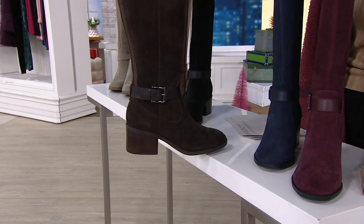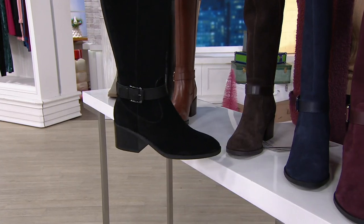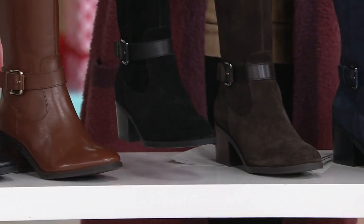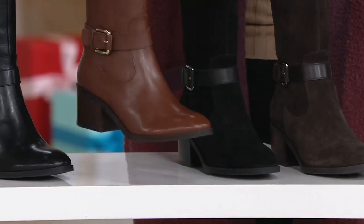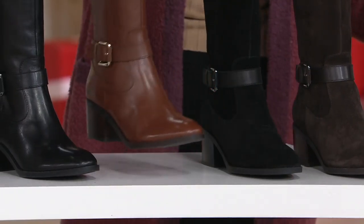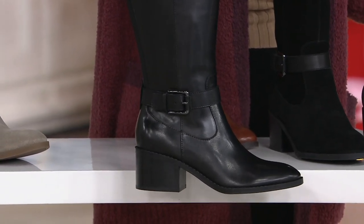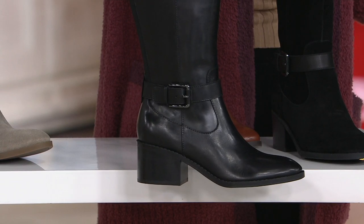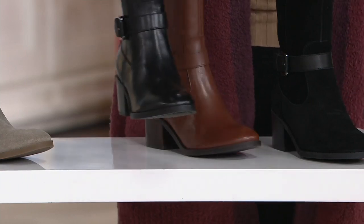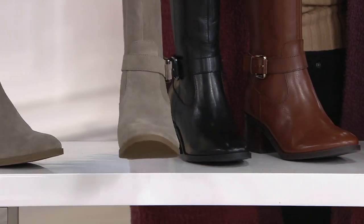Here's your brown suede. Black suede is what my twin Amy and I are wearing. We have two polished leather choices: cognac, which is the only one with gold tone hardware — the rest have gunmetal. And then this is almost gone — the black polished leather. We started the day with over 26,000 total in the boot.